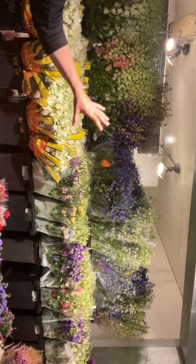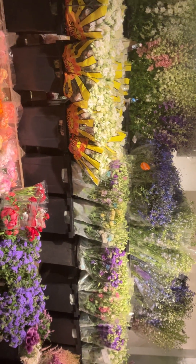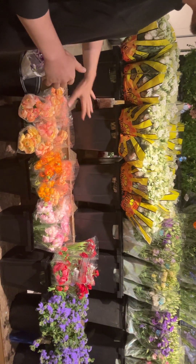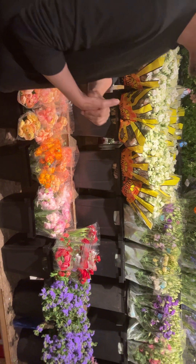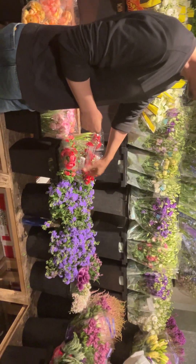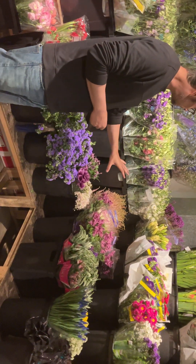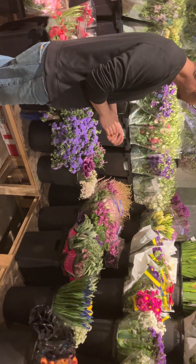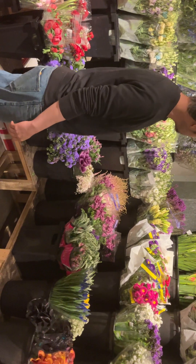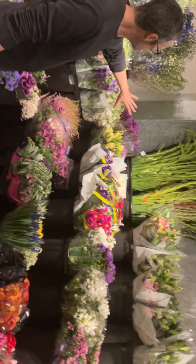We have our lisianthus in white, purple, cream, and pink. We have a few bunches of sweet peas — I'm sure we'll get more later in the week. Our ranunculus we have in peach, orange, and pink, also in red. Some red anemones, and then some beautiful agrostemma in purple. We have our clematis in a purple color, some beautiful allium in white and pink, and then some astilbe in pink and also in white.